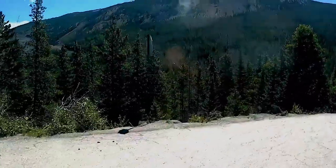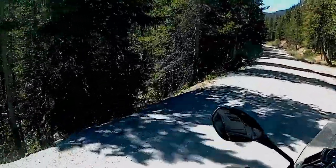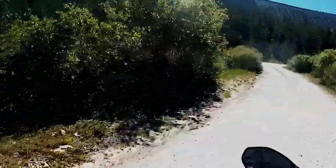We're heading down the road here to the Monarch Park campground. I almost always miss this intersection. Angela's tapping me on the back — that's a turn, that's a turn. It's kind of a funky deal. You have to watch for it.